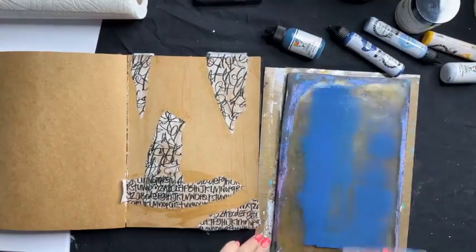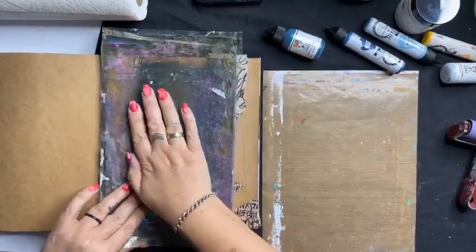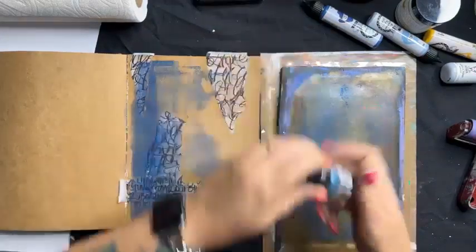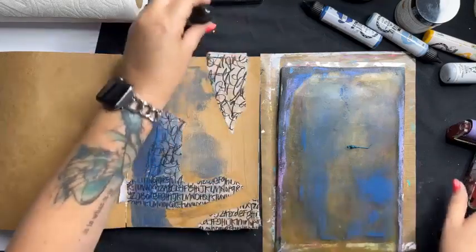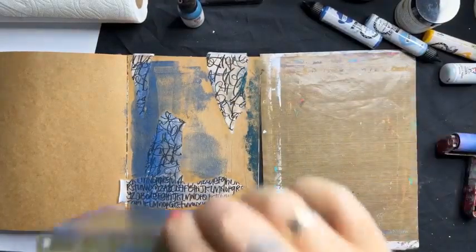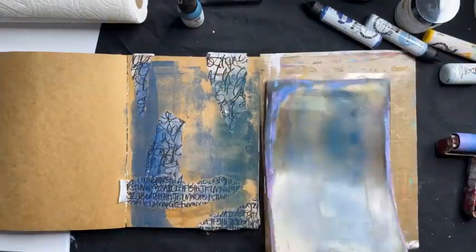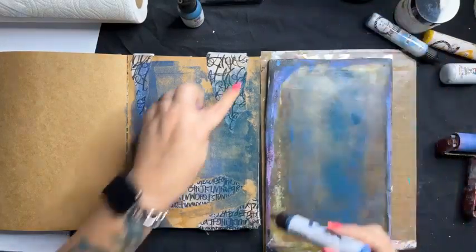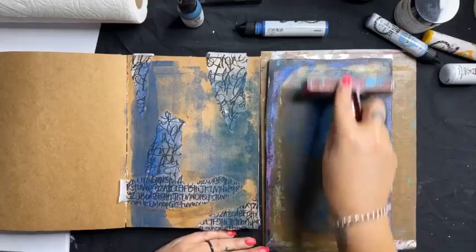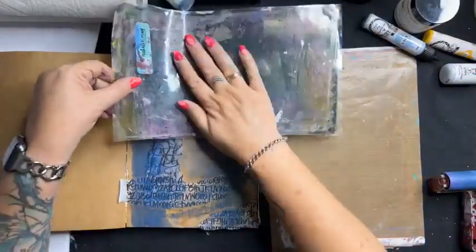I'm picking up the gel plate and stamping it directly onto my journal page — it's putting down a really lovely thin layer of colour. That's the plan: a little bit of paint, roll it out, and it's just a different way of applying paint to your project background. I'm going to add a little bit of depth up here, and I can also take my brayer and clean it off onto the page — the collage paper is still showing through underneath.